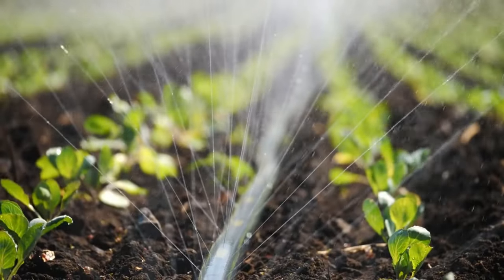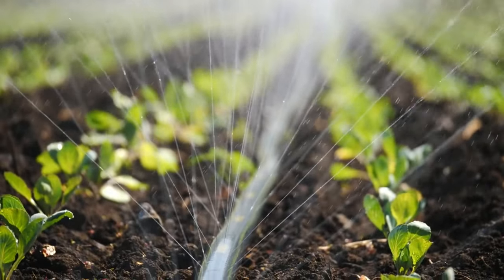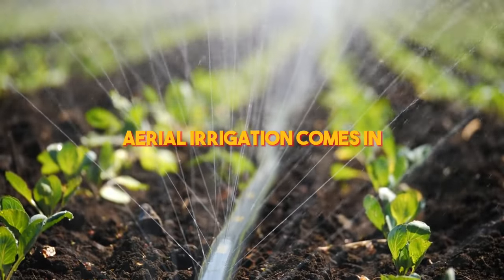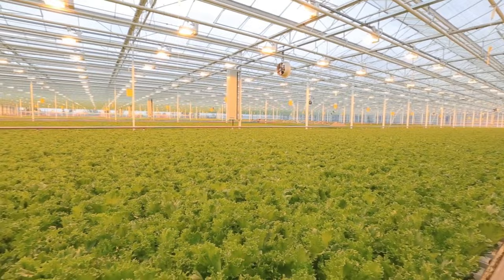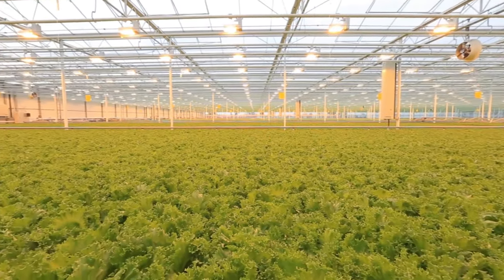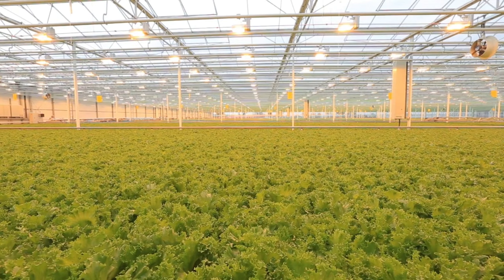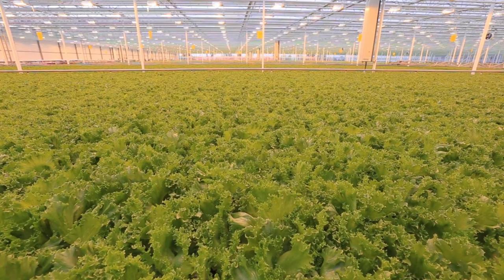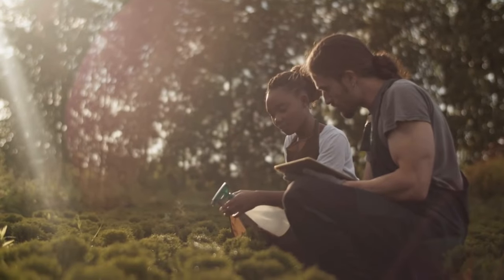But what about those hard-to-reach fields that traditional irrigation systems just can't handle? That's where aerial irrigation comes in. This cutting-edge technology uses drones and other aerial vehicles to deliver water and fertilizer to even the most remote and oddly shaped fields. With aerial irrigation, farmers can ensure that every plant gets the nutrients it needs, no matter where it's located.